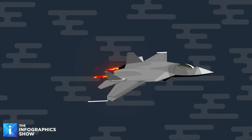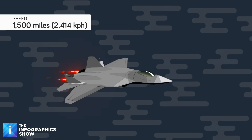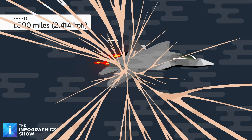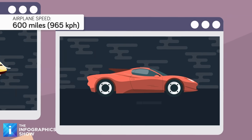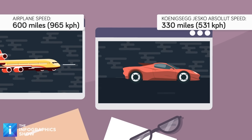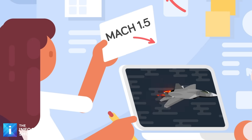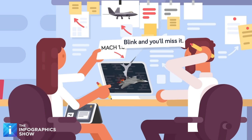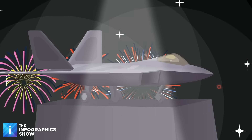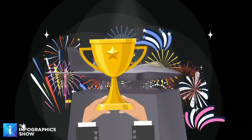Thanks to its incredible engines and phenomenal thrust levels, the F-22 can reach speeds above Mach 2. For reference, Mach 2 is twice the speed of sound — over 1,500 mph. Commercial planes cruise at around 600 mph, while the fastest supercar in the world, the Koenigsegg Jesko Absolut, can reach a top speed of around 330 mph. At its peak speed, the F-22 can cover more than 25 miles of ground in a single minute. And one of the most impressive aspects is that it can reach speeds greater than Mach 1.5 without the afterburners — around 1,150 mph — which is known as supercruising. The F-22 was among the first in the world to achieve this feat, and the first American jet to do so.